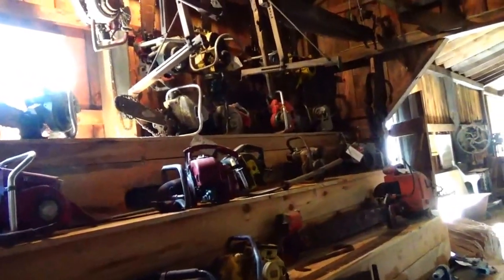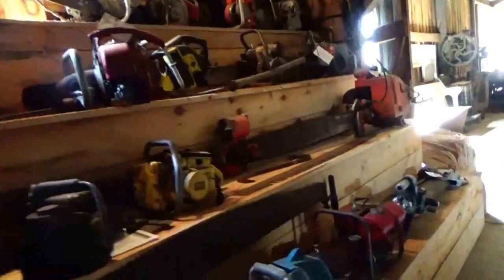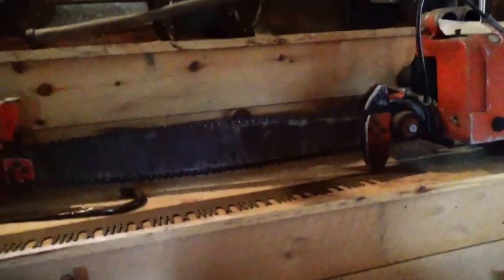Alright, this is chainsaw heaven — all the history of chainsaw, all the great big heavy ones. These were big. That's something. Alright, stay tuned for more.